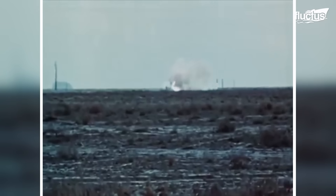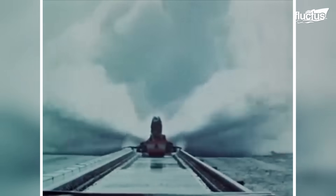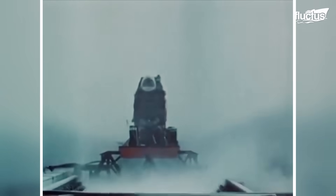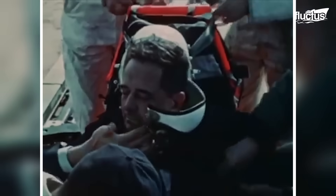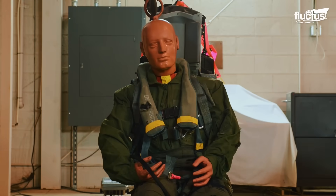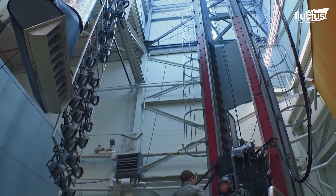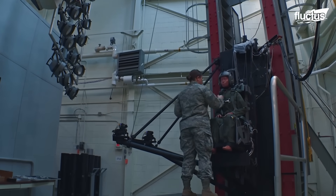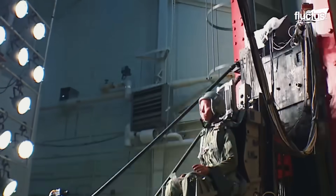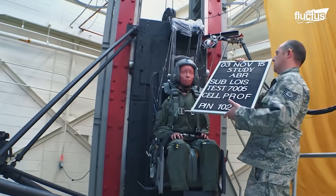Out of all the tests conducted, testing ejection seats has been the most challenging. While tests were initially conducted with humans, they proved ineffective and the risks were off the charts. As a result, high-tech mannequins stuffed with sensors were used instead. The goal is to simulate the head accelerations, neck loads, and spinal loads that occur during a high-speed ejection, and to determine whether the ejection seats in question will remain within safe limits that the Air Force has established over the years.